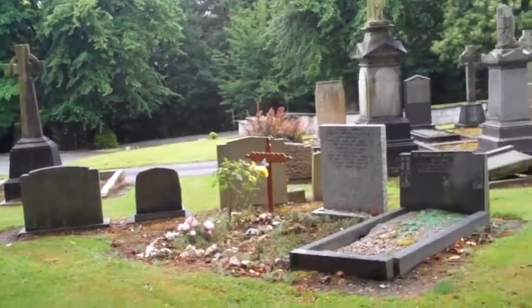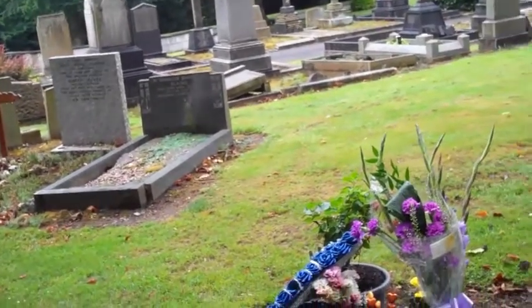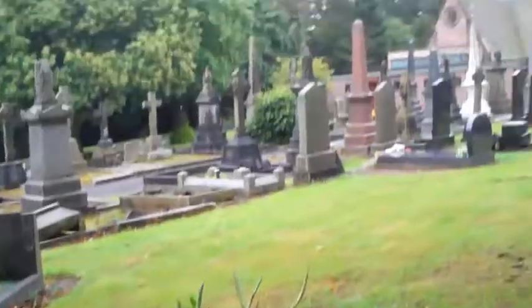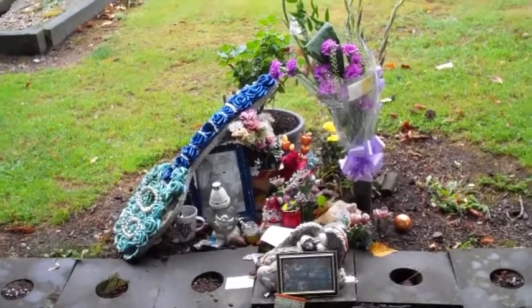Immediately park the car, go straight up the path where the entrance is. Obviously you'll see the crematorium there. And just walk straight up - because it's Ian, of course, there's all this extra stuff there.